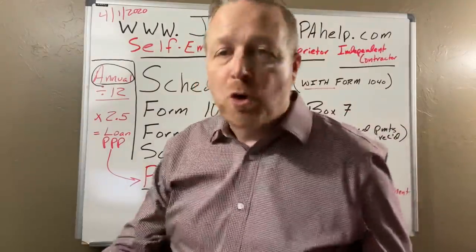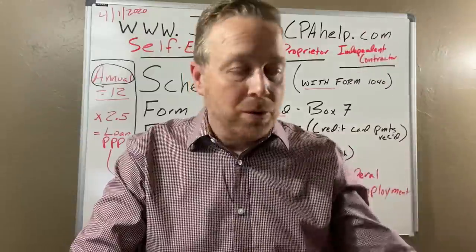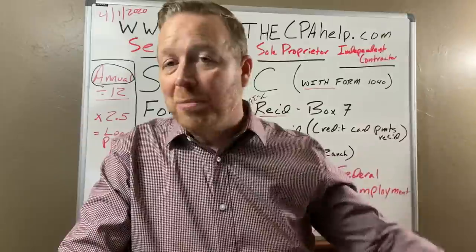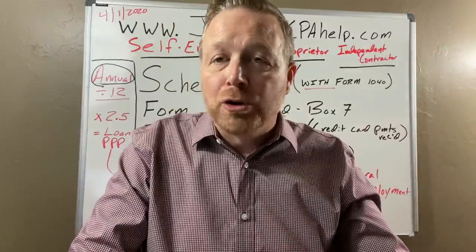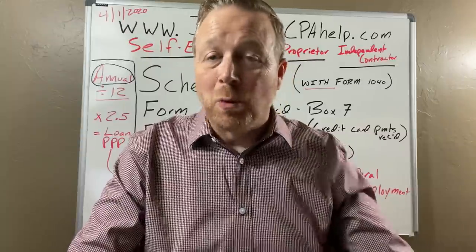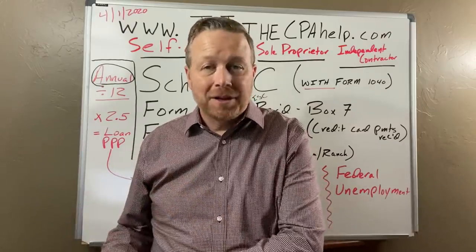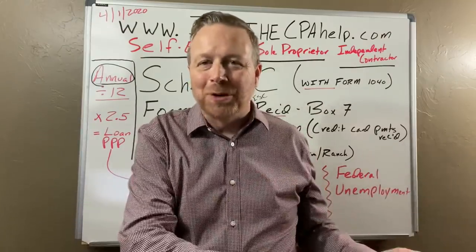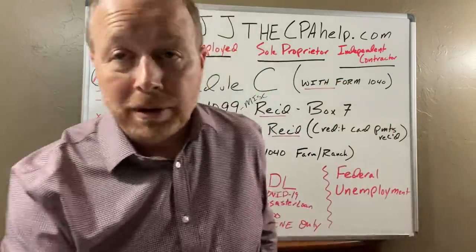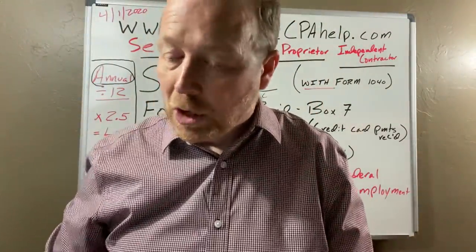If you own an S-corporation and get wages from an S-corp, this doesn't apply to you. If you get distributions from an S-corp, this does not apply. If you own a partnership and get distributions, this does not apply. What this applies to is only those who do not file a separate return — meaning they just file a Form 1040 with this information on it.